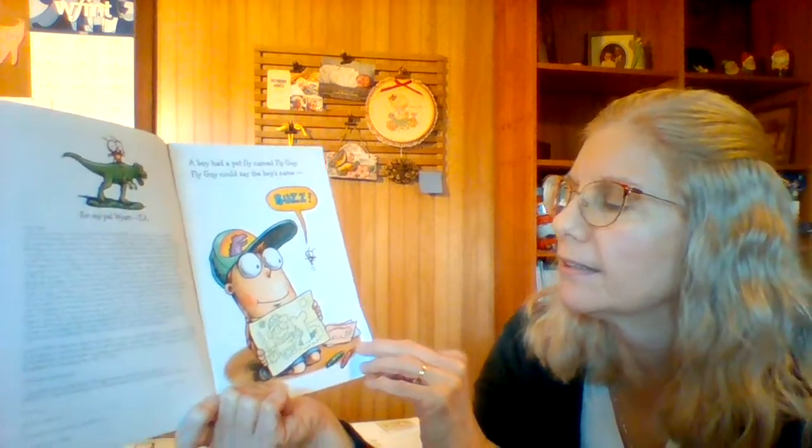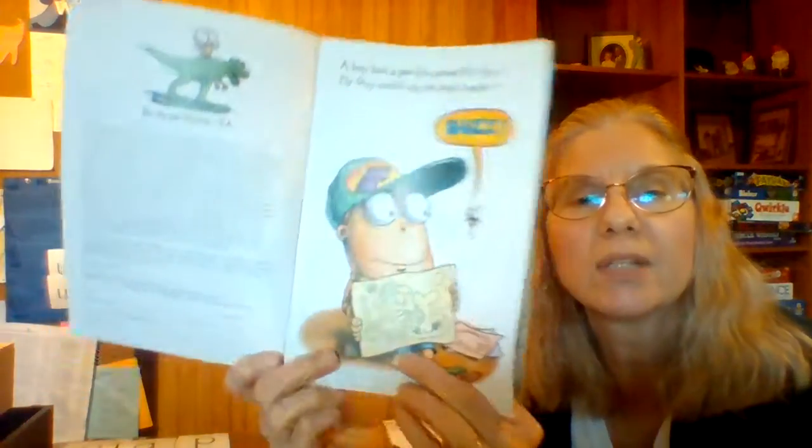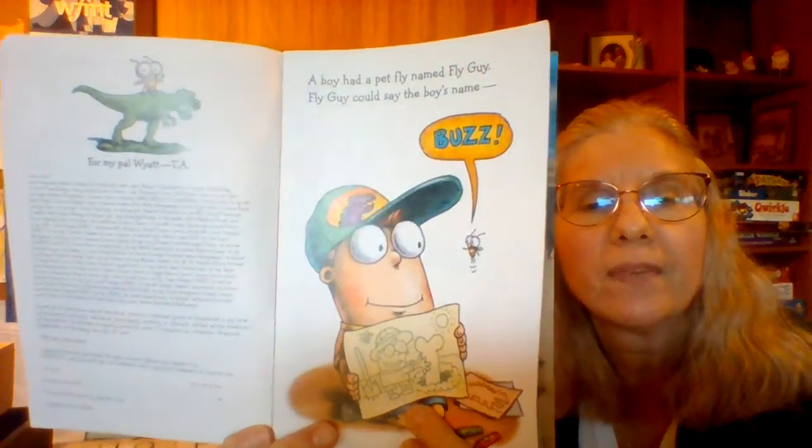Fly Guy Presents Dinosaurs by Tedd Arnold. A boy had a pet fly named Fly Guy. Fly Guy could say the boy's name, Buzz. What do you think he wants to be? A paleontologist. I think so — they hunt bones.